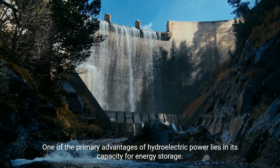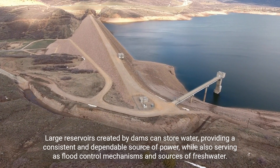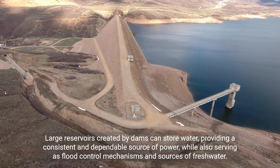One of the primary advantages of hydroelectric power lies in its capacity for energy storage. Large reservoirs created by dams can store water, providing a consistent and dependable source of power, while also serving as flood control mechanisms and sources of fresh water.